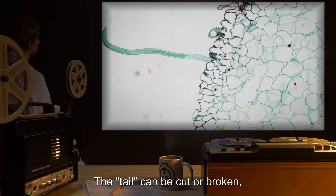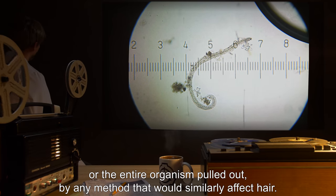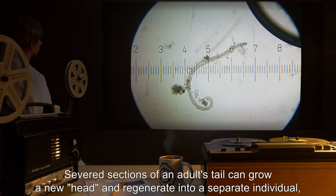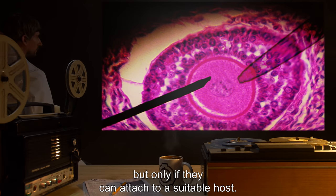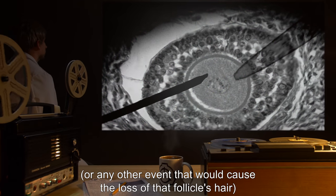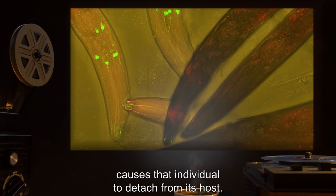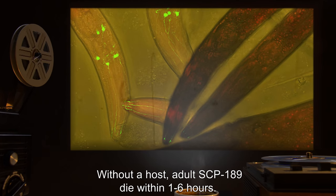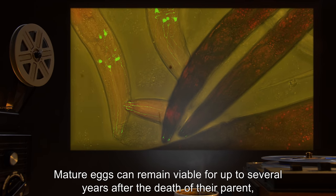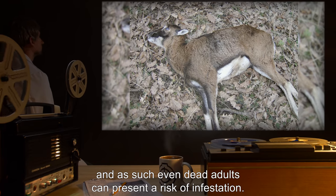The tail can be cut or broken, or the entire organism pulled out, by any method that would similarly affect hair. Severed sections of an adult's tail can grow a new head and regenerate into a separate individual, but only if they can attach to a suitable host. The death of a follicle infested by an adult SCP-189, or any event causing loss of that follicle's hair, causes the individual to detach from its host. Without a host, adult SCP-189 die within one to six hours, though mature eggs can remain viable for up to several years after the death of their parent.